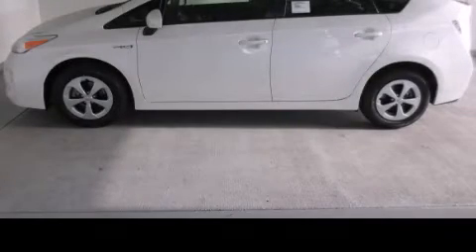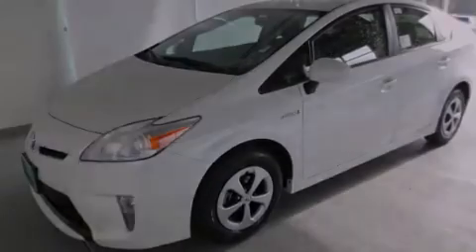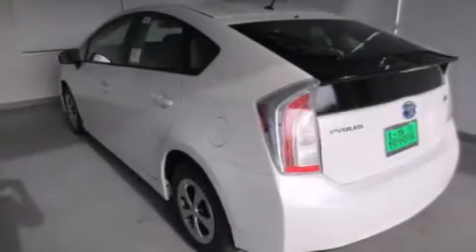This is a brand new 2013 Toyota Prius. Driving never felt so good. It has a 1.8-liter four-cylinder engine and a continuous variable transmission.